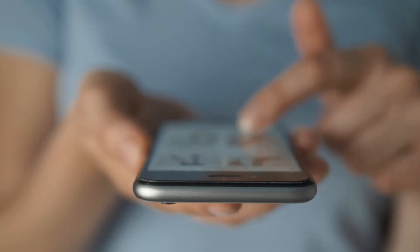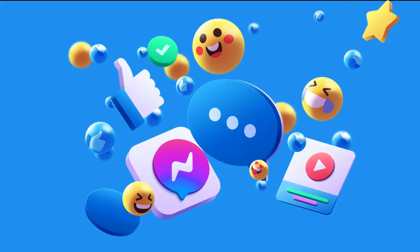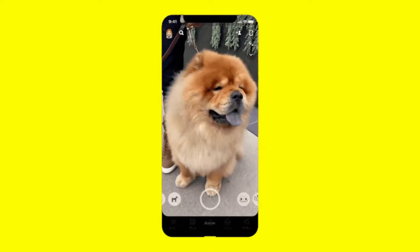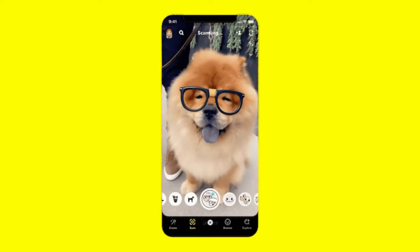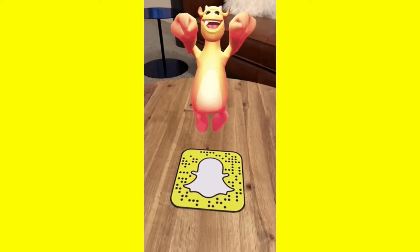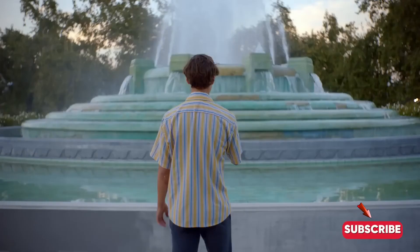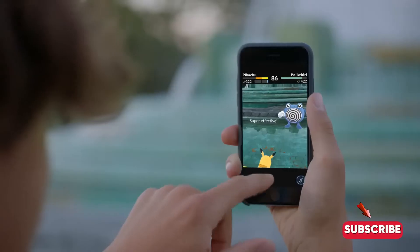One of the most familiar uses of AR is through mobile apps and social media. Apps like Snapchat and Instagram allow us to place digital effects onto our faces, surroundings, or even overlay virtual items onto real-world images. Popular games like Pokémon Go brought this concept to life, letting players capture virtual creatures in the real world.